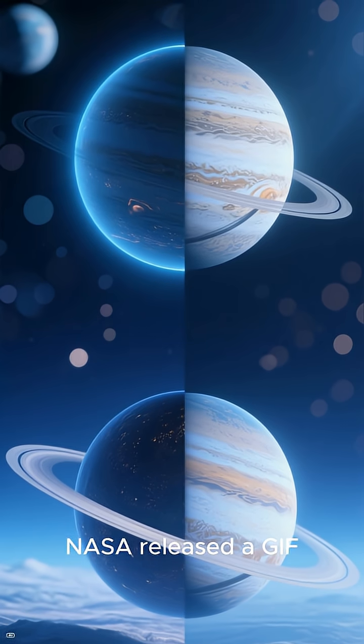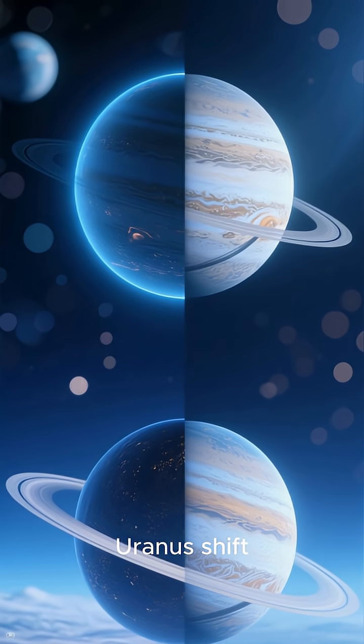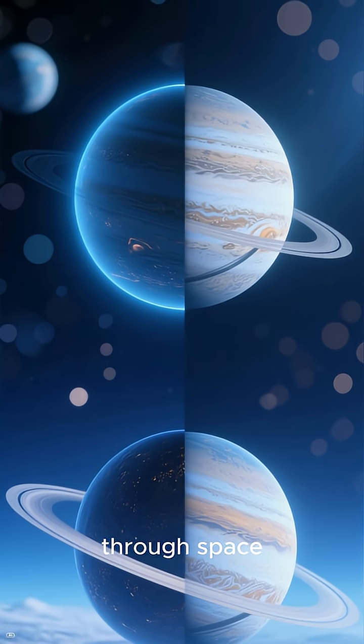NASA released a GIF made from two images taken 10 hours apart, and you can actually see Uranus shift ever so slightly as it moves through space.